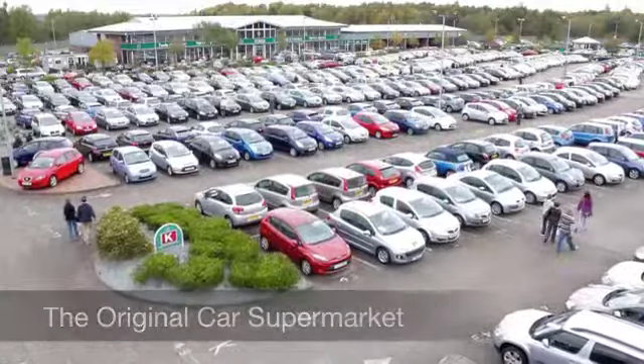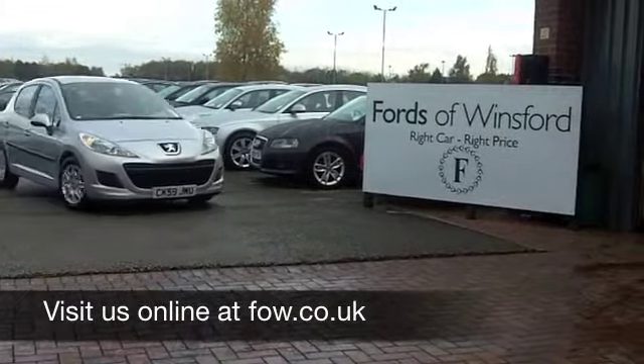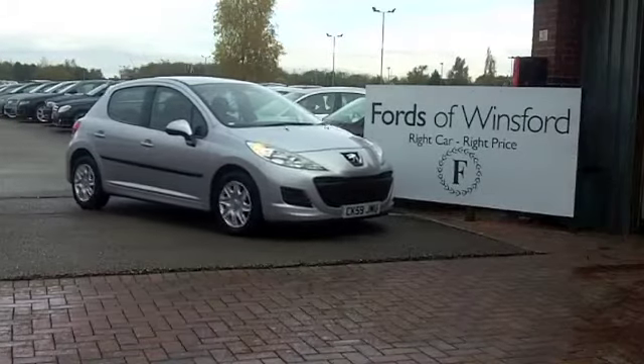Now if you fancy a test drive, no problem — come on down, be our guest. Discover this great car for yourself at Fords of Winsford.